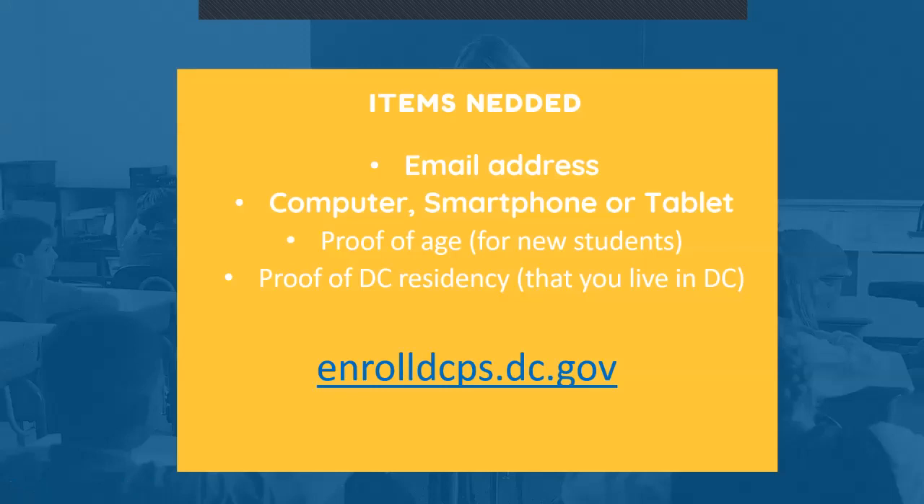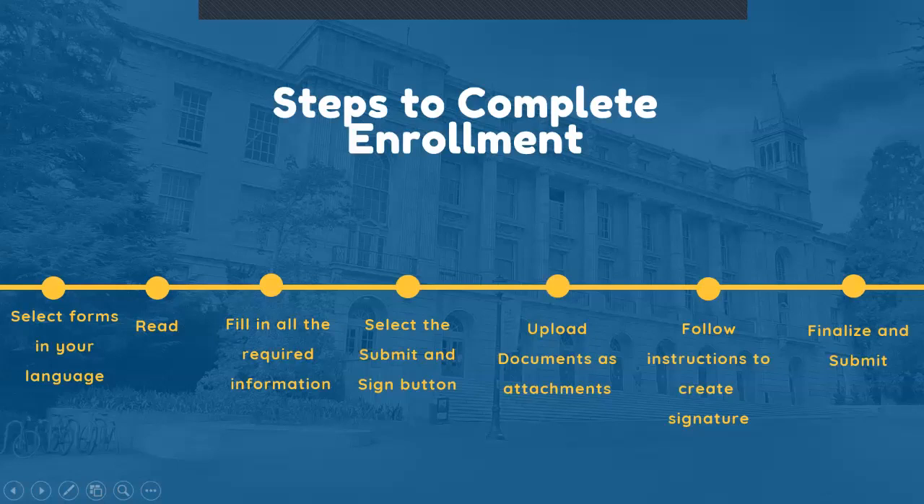First, it is important that you have all the items that you will need. Number one, an email address — this will help us communicate with you during the process. You will also need an electronic device; this could be a computer, smartphone, or tablet. All students new to DCPS will need to provide a proof of age, and all students enrolling into DCPS for this school year will need proof of DC residency. Please note that this is a requirement of the Office of the State Superintendent of Education, also known as OSSE. We will show you how to complete this process step by step in this video.